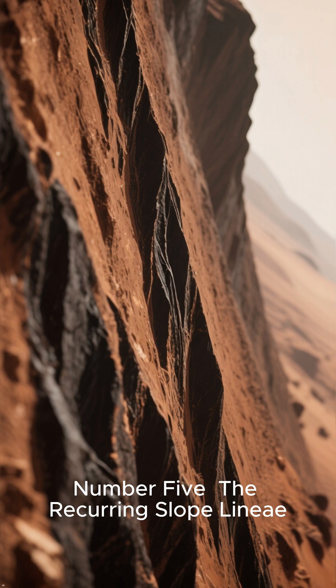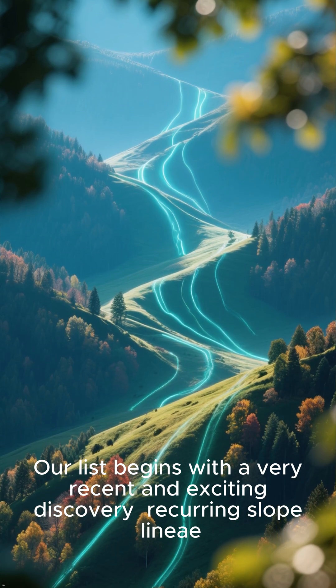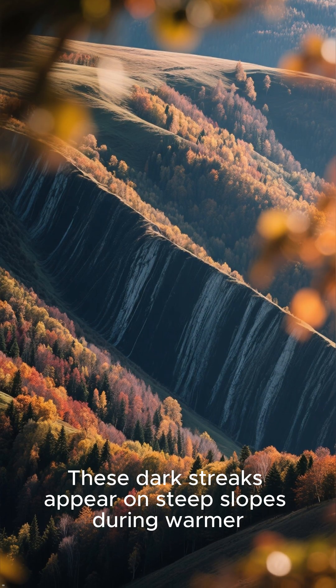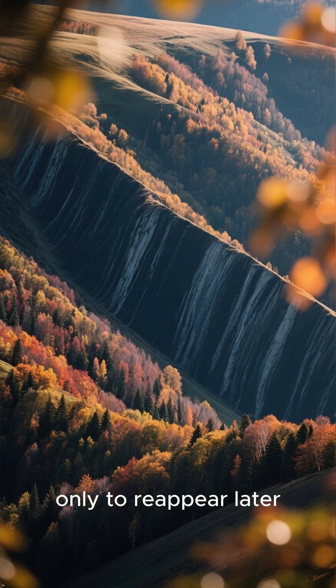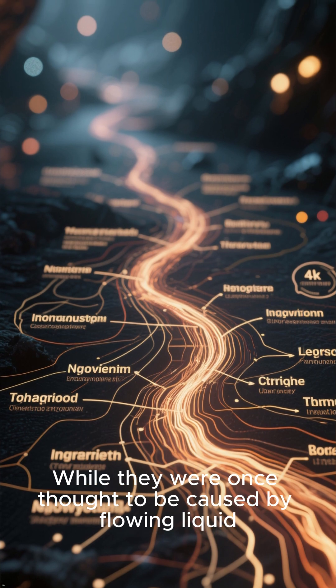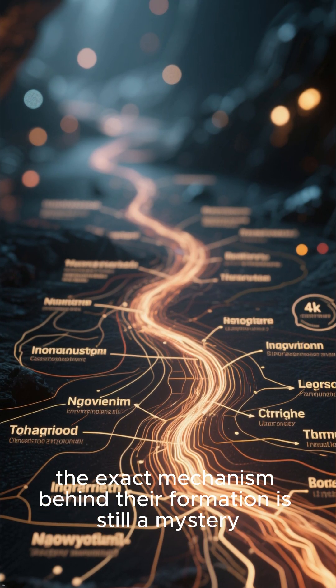Number 5: The Recurring Slope Linea. Our list begins with a very recent and exciting discovery. These dark streaks appear on steep slopes during warmer seasons and then fade away, only to reappear later. While they were once thought to be caused by flowing liquid, the exact mechanism behind their formation is still a mystery.